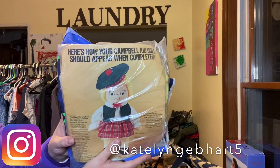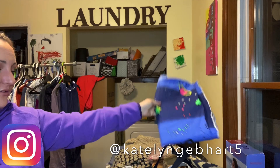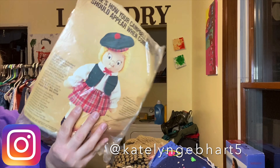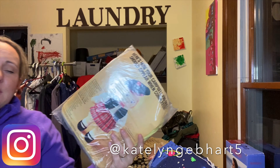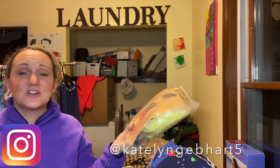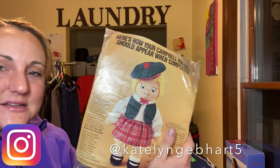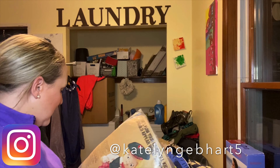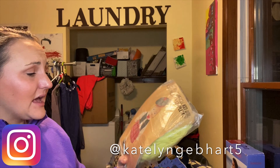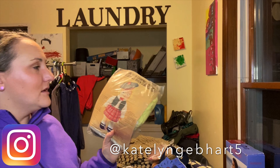I found a vintage Campbell Soup Girl sewing kit from 1980 — it was a rebate program where you collected soup labels to get it. It's brand new, slightly torn on the side, but no pieces missing. I was so excited thinking I'd stumbled on something great, but when I researched it, they're only selling for about $10 to $15. So now it's the proverbial joke — you think something's worth a lot and it turns out it isn't.